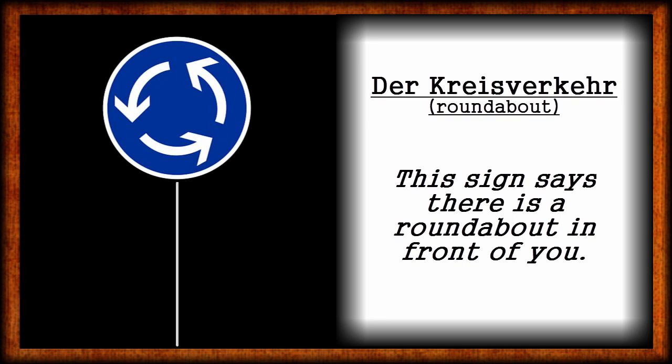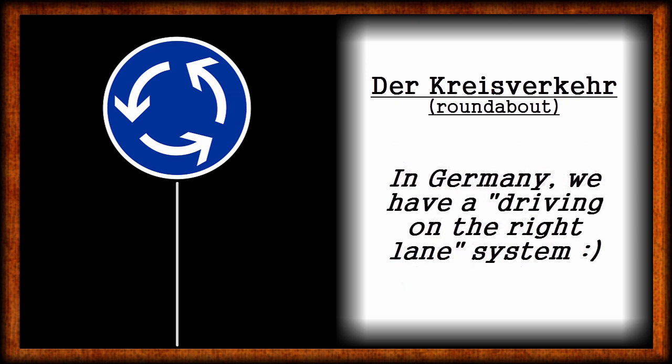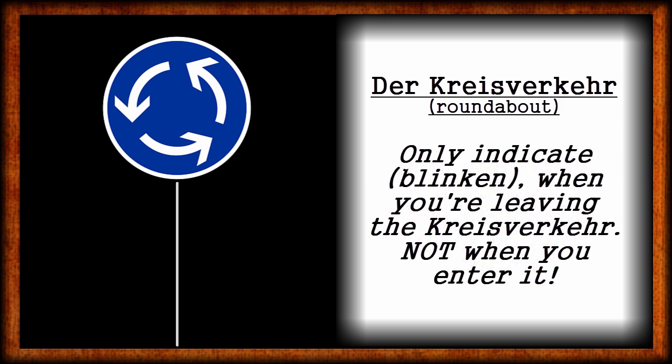Sign number 3: Der Kreisverkehr — the roundabout. This sign says: Vor dir ist ein Kreisverkehr — there is a roundabout in front of you. In Germany we have a driving-on-the-right-side system; it's standard to drive on the right lane, as opposed to England for instance. This is important in a German roundabout — im Kreisverkehr — as well, because you are only allowed to enter and to leave a Kreisverkehr by turning right. Also, you are only allowed to indicate, zu blinken, when you're about to leave the roundabout, not when you enter it.